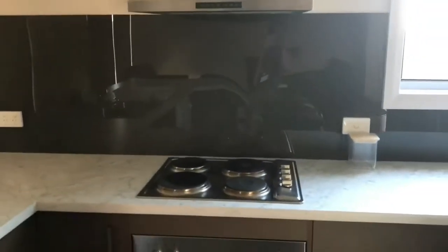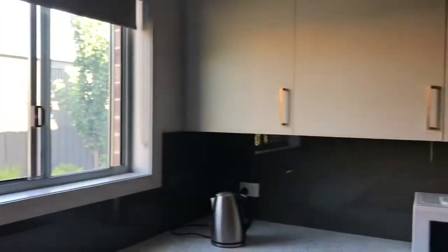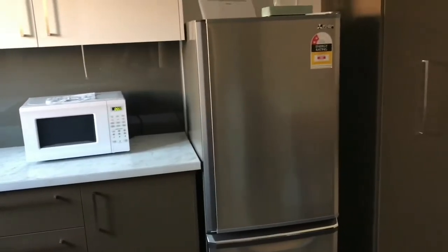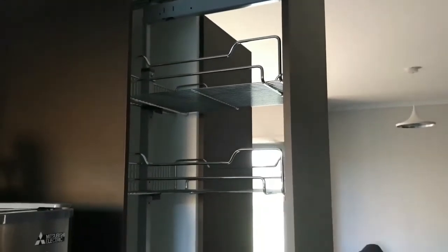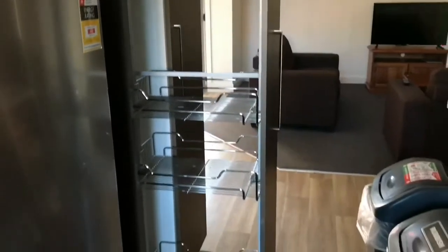There's a washer there, a sink there, and a cooking stove. There's also an oven — it's a pretty nice floor. There's an exhaust fan, a microwave, and a fridge.